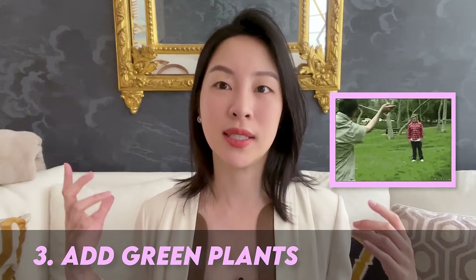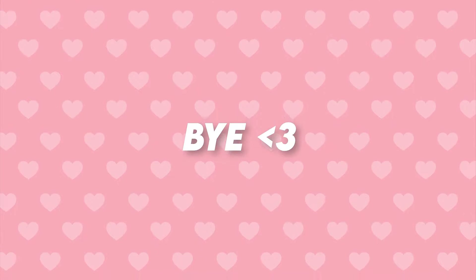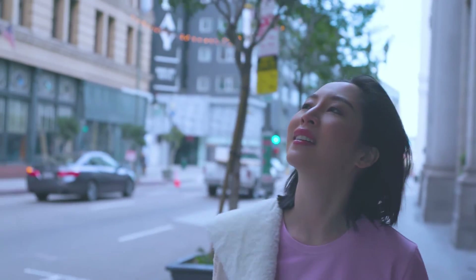Don't forget to like, comment, and subscribe. I'll be posting a new video each week with tips and tricks to help all of us lead a better life.